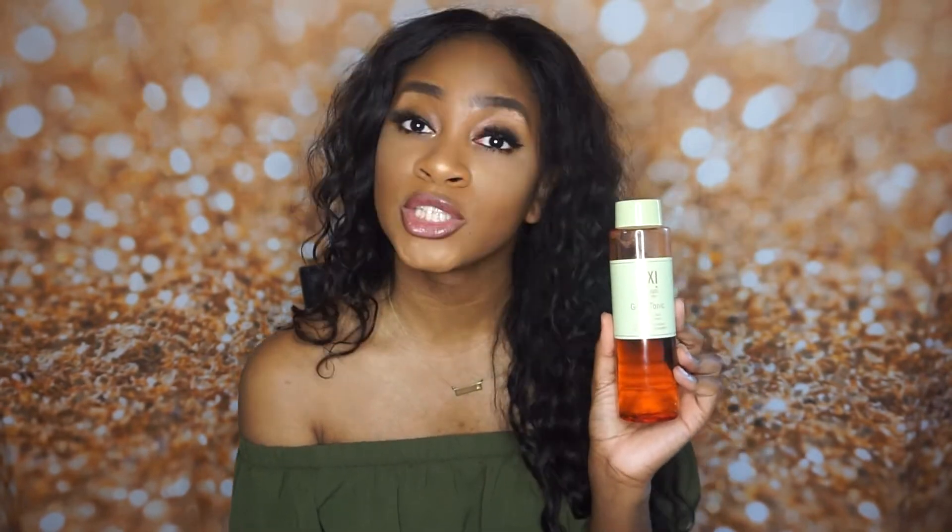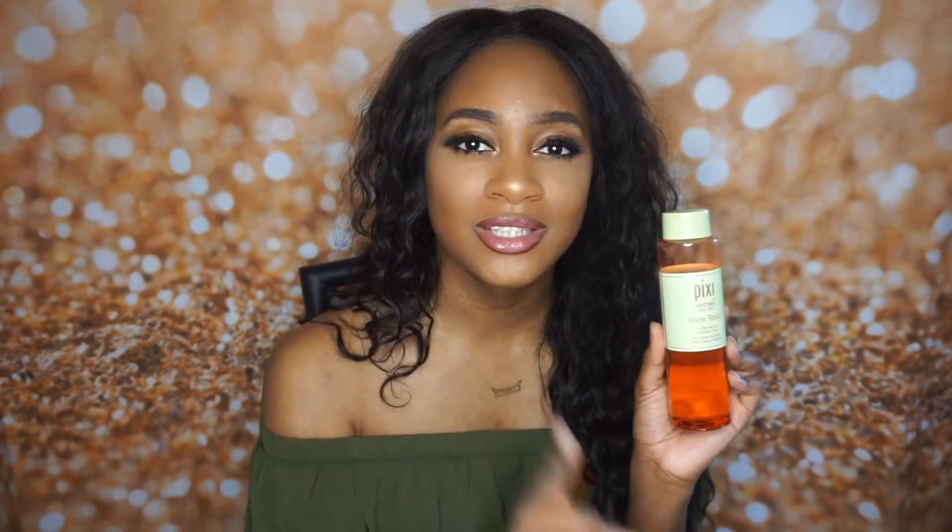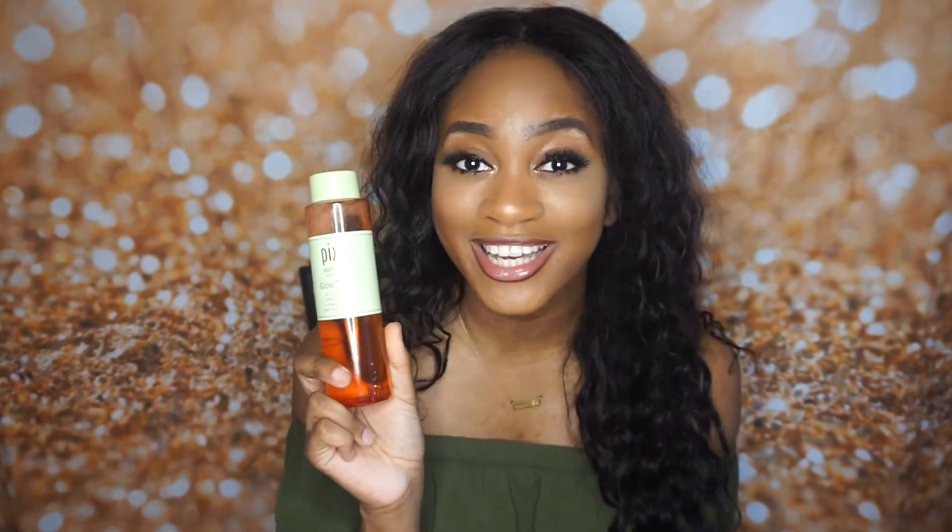Guys, my skin — you can't tell my skin nothing. My skin was breaking out and now it's lit. I talk a lot, guys. I talk a lot. I'm just very passionate about the things that I like.